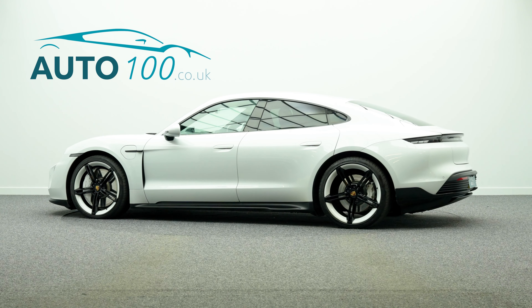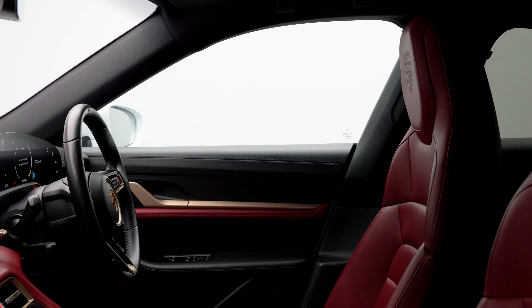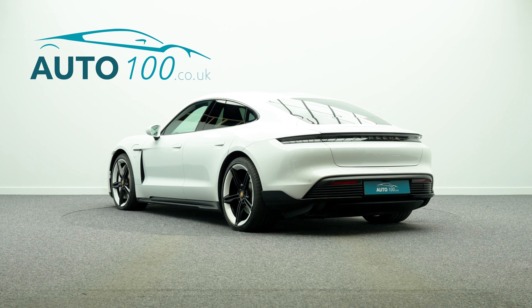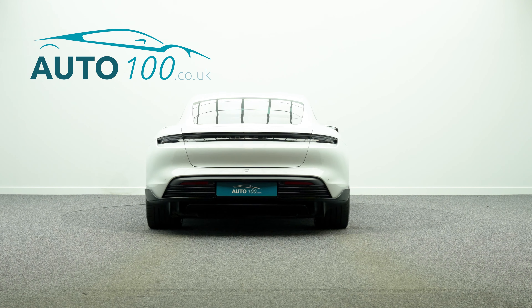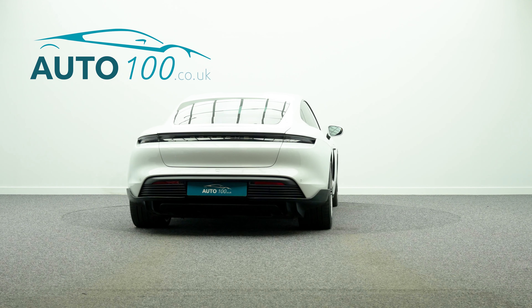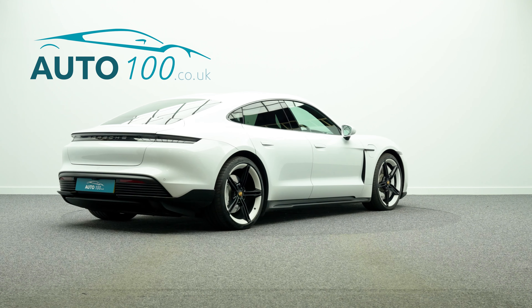This fantastic Porsche Taycan Performance Plus 4S is finished in a stunning colour combination of white gloss with bordeaux red leather upholstery with Porsche pressed embossed headrest and black interior, and rides on the fabulous 21-inch Mission E design alloy wheels, painted an exterior colour with white brake calipers and Porsche surface coated braking system.